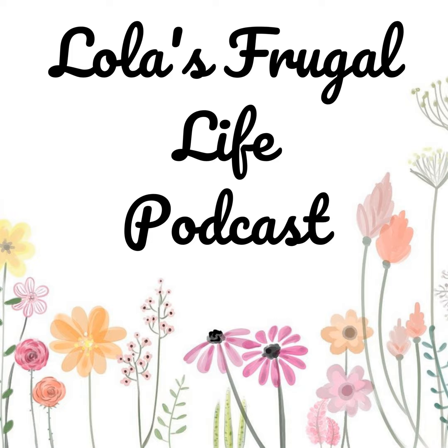Hi everyone, welcome to Lola's Frugal Life. This is episode number 19. Today is going to be a clean with me episode.